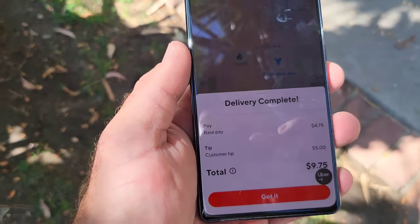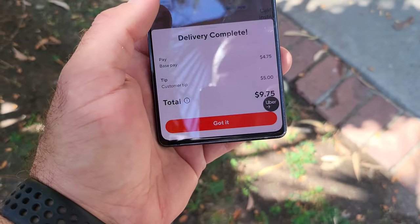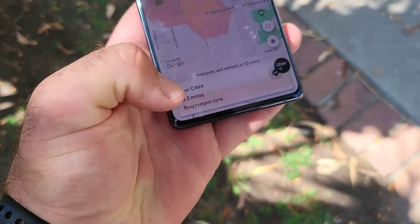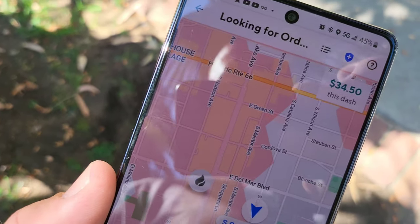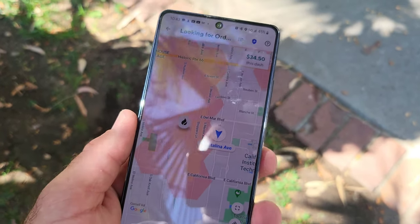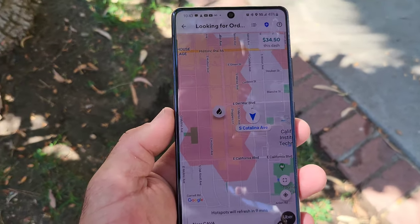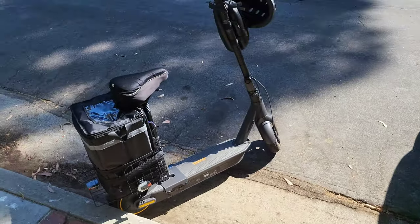We got that breakfast delivered to the customer at an apartment building — he met me outside so I handed him the order directly. That last order was $4.75 base pay plus a five-dollar customer tip for $9.75 total earnings. So far we are at $34.50. We've got until about 12:30 today, so let's get back on the scooter and head over to the hot spots.